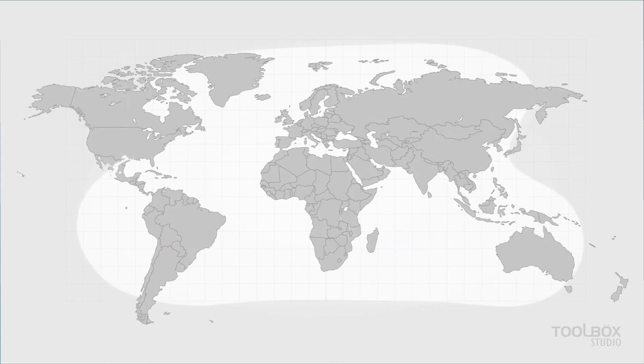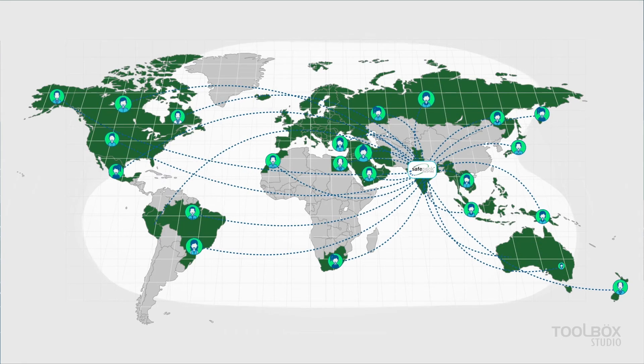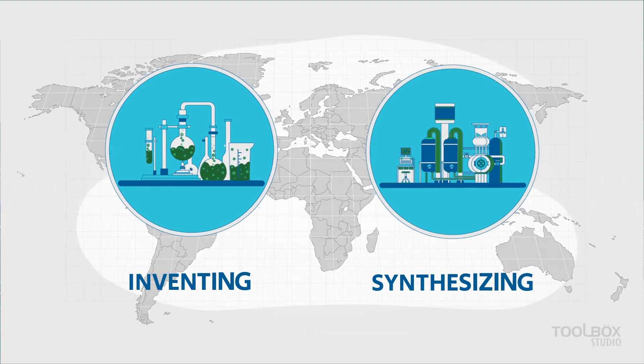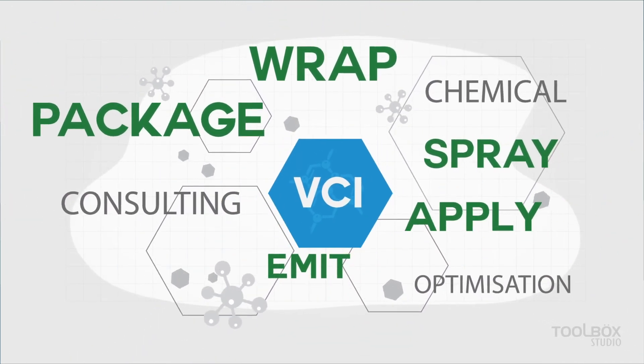SafePak's environmental credibility and 30 years of exports to more than 40 countries has made SafePak a favorite supplier even to global VCI manufacturers. We are one of the few global VCI companies that manufacture their own VCI molecules. SafePak offers this core VCI technology in various formats depending on the application.